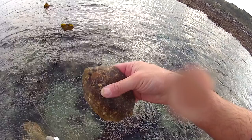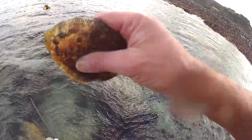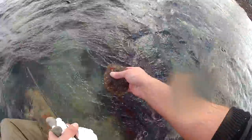Sometimes when you lift rocks you find these — topknots. A type of flatfish that clings to the underside of the rock. You can eat them if they get big enough. This is a little one, we'll let him go. Off he goes. And we'll put his home back.